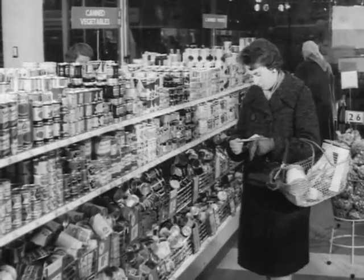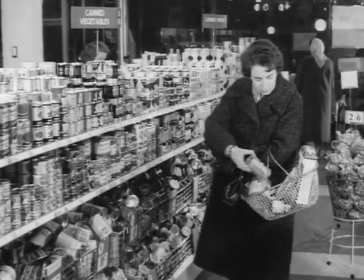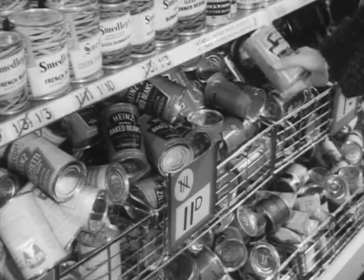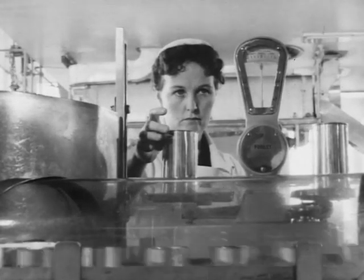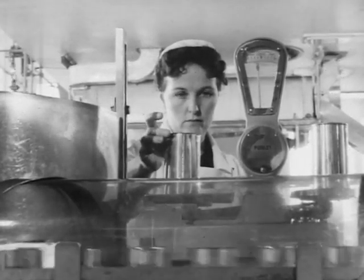Nowadays they've brought better living into the lives of all of us, whether they be rare delicacies or run-of-the-mill everyday things like beans. We all know that the contents of the cans are easy to use. The careful checking to ensure that we get our full whack of whatever we buy is typical of the care taken right through the whole chain of preparation.